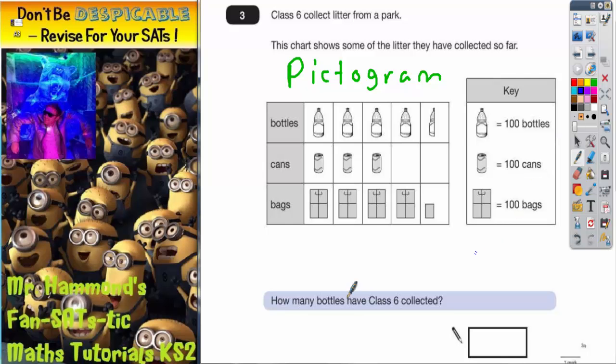Question number one says: how many bottles have Class 6 collected? Now what you definitely don't do is just count the bottles and say that's one bottle, two bottles, three bottles, four bottles, four and a half — that's not right. What you've got to make sure you do in any pictogram is look at the key, because the key tells you how many each picture is worth.